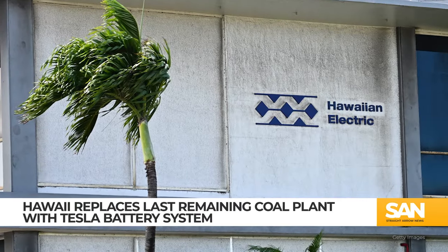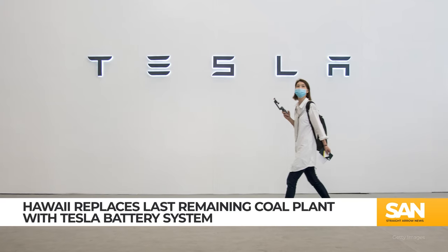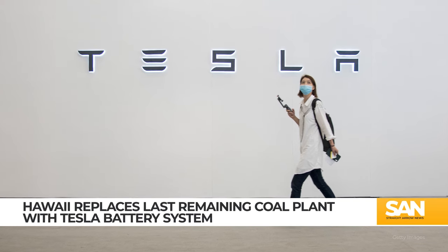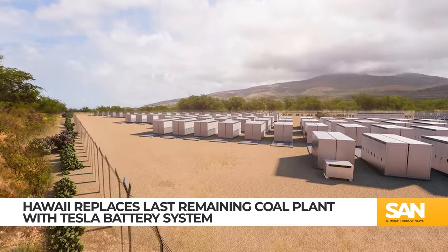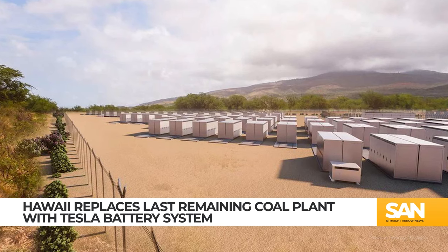Hawaiian Electric says this will save people around 28 cents each month, but Tesla believes it's just scratching the surface with this tech and its cost-saving potential. It's the first time a standalone battery site has generated power at this scale, and its success will be critical to getting more clean energy up and running in Hawaii.